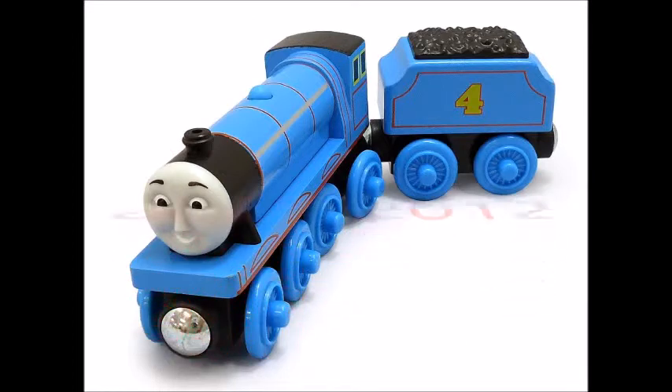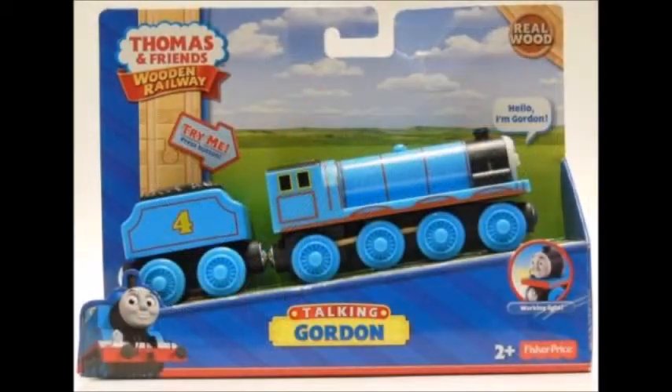Next is the 2010 through 2012 model. They gave him a CGI face and they also gave him steam pipes. This is the only 2013-2014 model that I could find. It's just a talking Gordon.